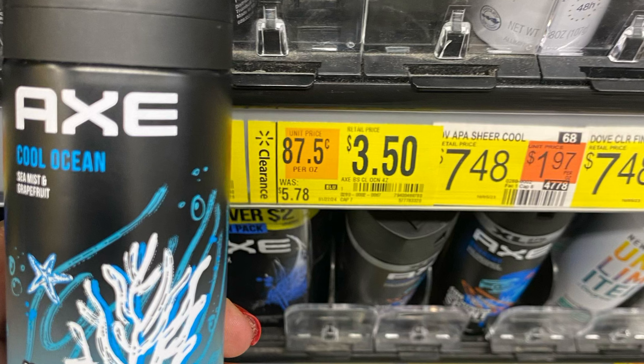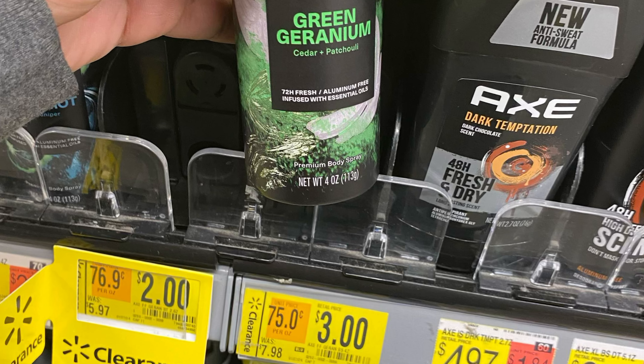Next, I'm going to pick up one of these Axe products on clearance for $3.50, and combine it with another Axe product for $3, totaling $6.50. We have $4 back on ShopKick and $2 back on Ibotta — a total of $6 back — making these just $0.50, or $0.25 each.